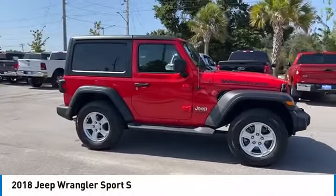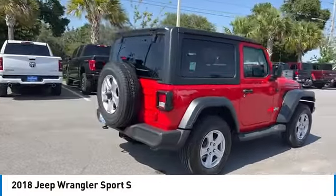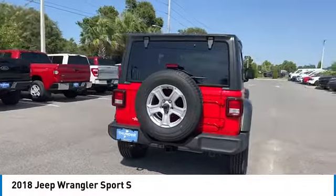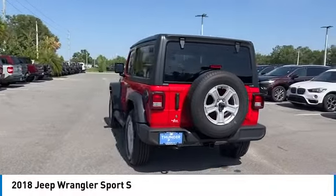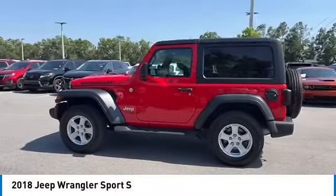Come test drive the 2018 Wrangler. Few vehicles are better off-road than a Jeep Wrangler. This is the one that started it all. Traceable to the original Jeep, the Wrangler is the very symbol of off-road capability.